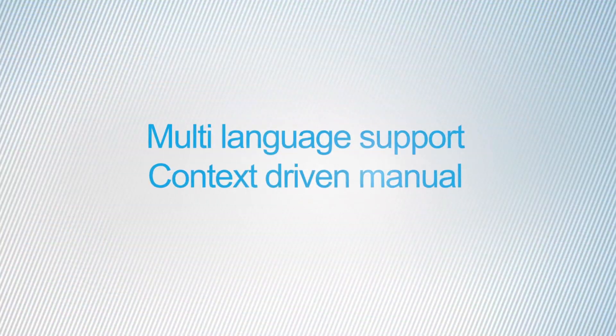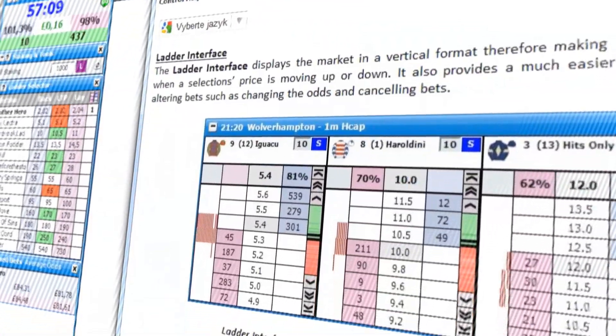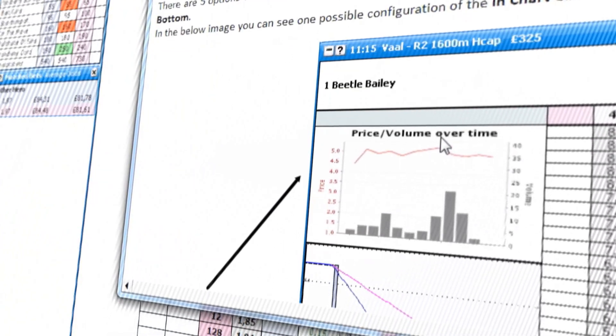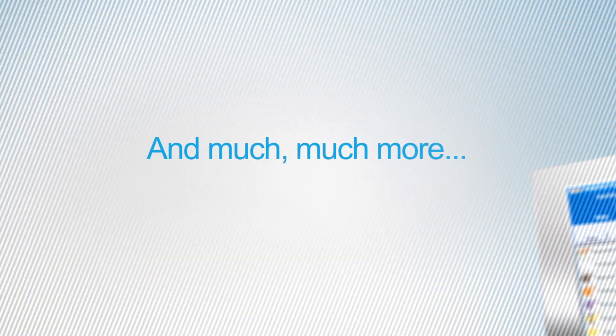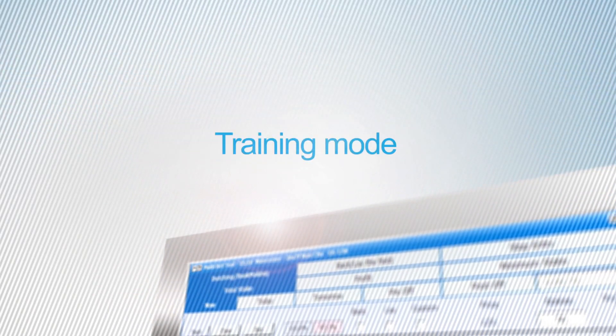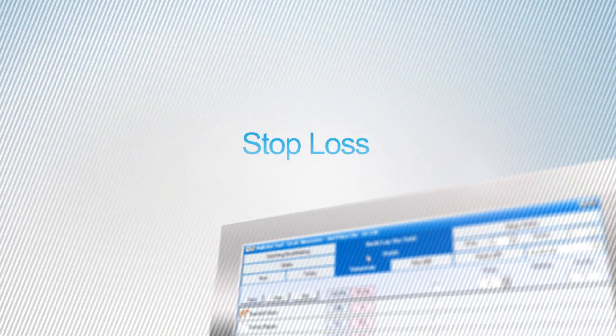Support for 8 languages, context-driven help on every window, dutching and bookmaking, training mode, advanced charting, enhanced navigation, support for Betfair coupons, stop loss and more.